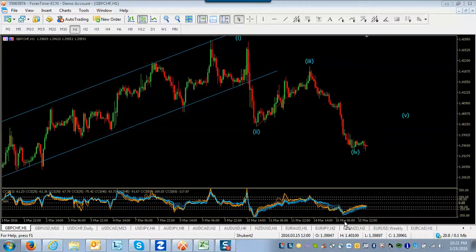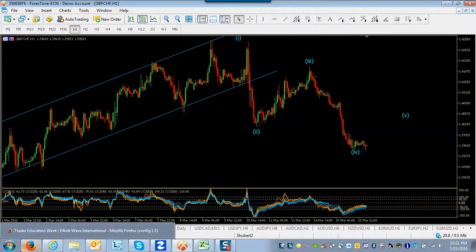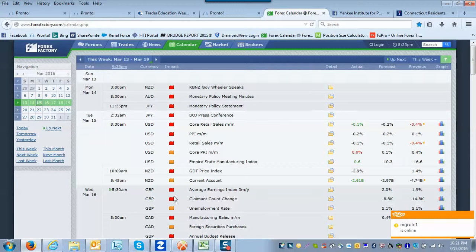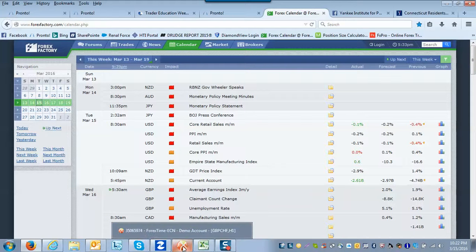Good evening, guys. Tuesday, March 15th, 10:20 p.m. Eastern New York time. Tomorrow morning we have some British pound news at 5:30 a.m. Eastern: average earnings, claimant count, unemployment rate. So I'm just going to concentrate on those for tonight and look at the pound pairs, or some of them anyway.